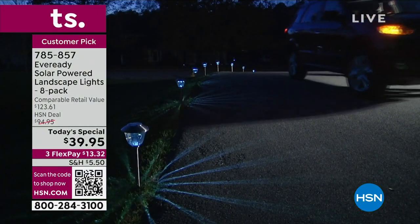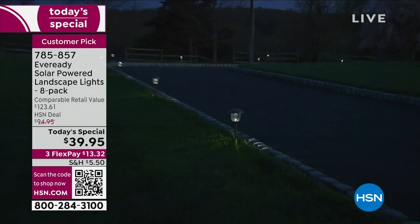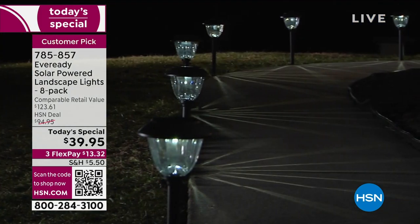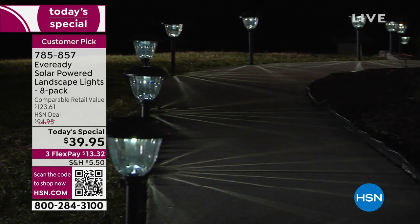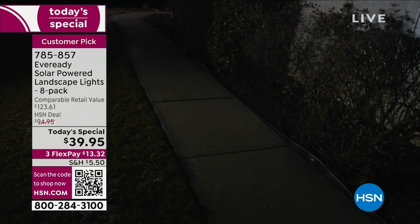Now don't let the price fool you. These are full, thick-gauge glass. These are stainless steel. These are durable. These are beautiful. These are substantial. You see how tall they are? Almost two feet off the ground. Look at that starburst light that you are getting on the ground.